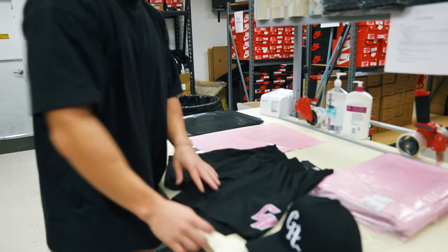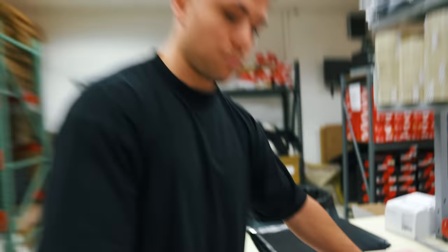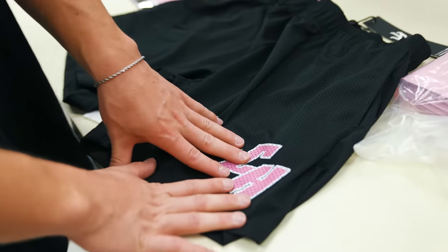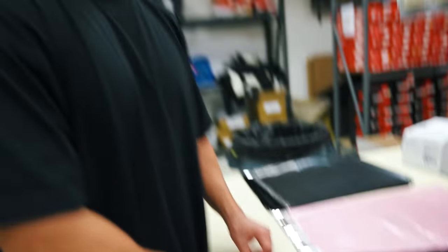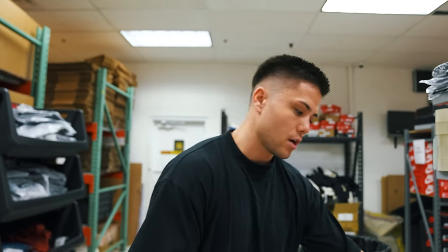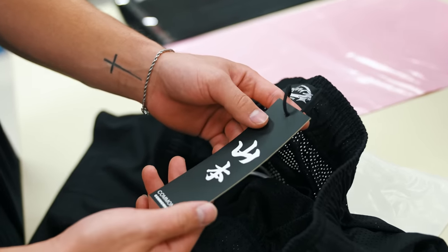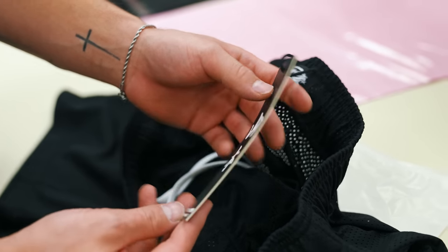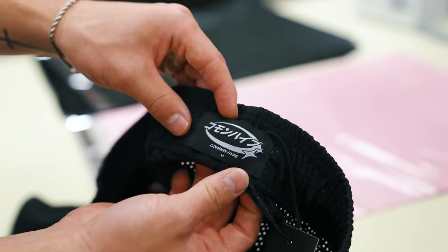Number one: we've got our Common Hype breast cancer shorts. We kept these simple — just a pink CH on the bottom left. We were thinking about putting the breast cancer logo on the bottom right, but we thought it would be more wearable to just go with the pink CH. Some key little details: we've got a new custom Common Hype hang tag, a new inside tag with a variation of our logo, and the size tag is now on the main tag.